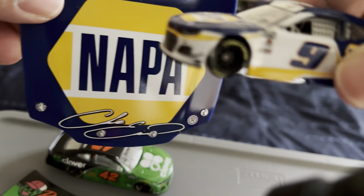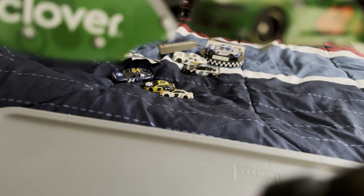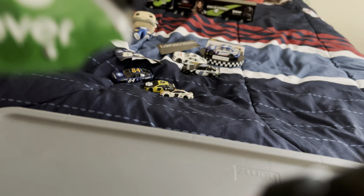Next I have a Chase Elliott and a Ross Chastain diecast car along with their hoods. Here's Ross Chastain's number 42 Clover/Chevrolet hood and diecast car. A year later he would switch to Trackhouse, which is where he's had the most success — I'm glad he's been able to win more races for Trackhouse.